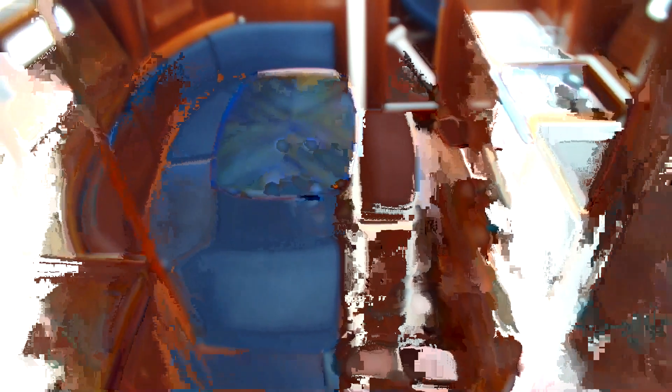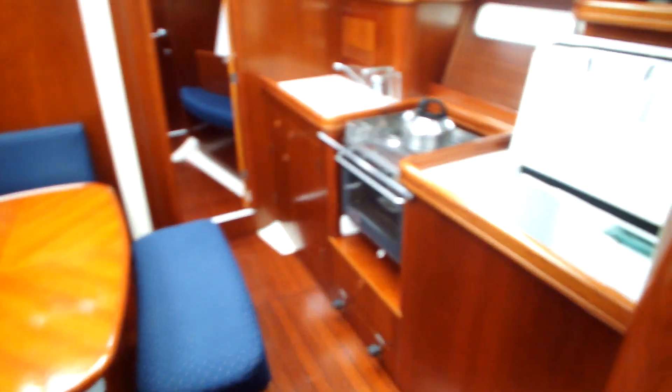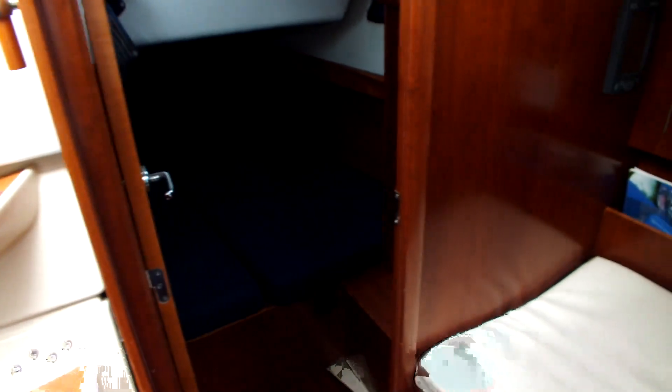Down below. Very clean and tidy. Here is the deck of the Clipper.